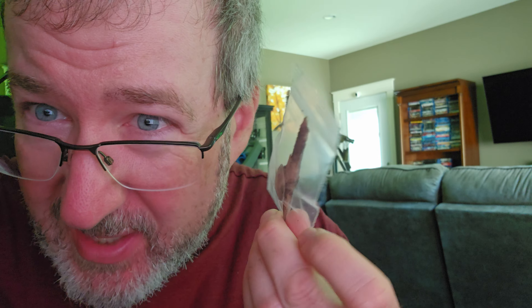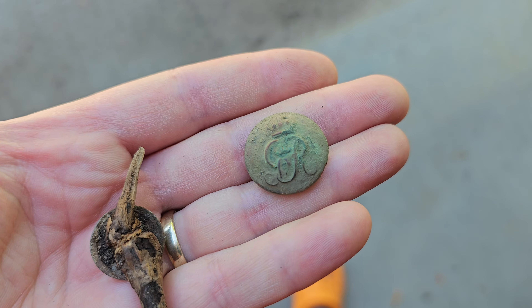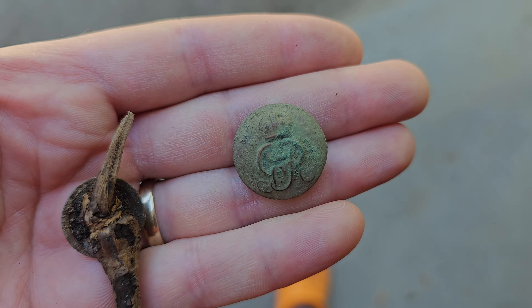The takeaway here is that machines like the Simplex, the Garrett AT Pro, and my old Bounty Hunter would ring every one of those pieces of tin foil up as treasure — into the high 70s, just like a coin. These new machines — the Equinox 600 was just as good — know it's tin foil: low number, move along. That is why Minelab is, in my books, top for weeding out that stuff.